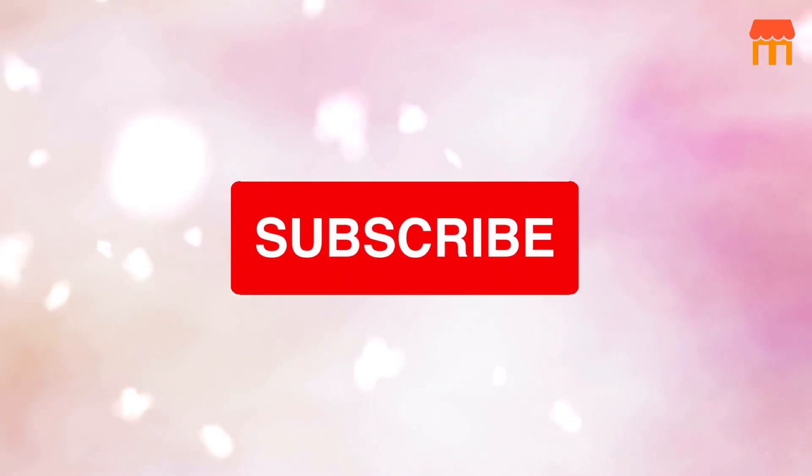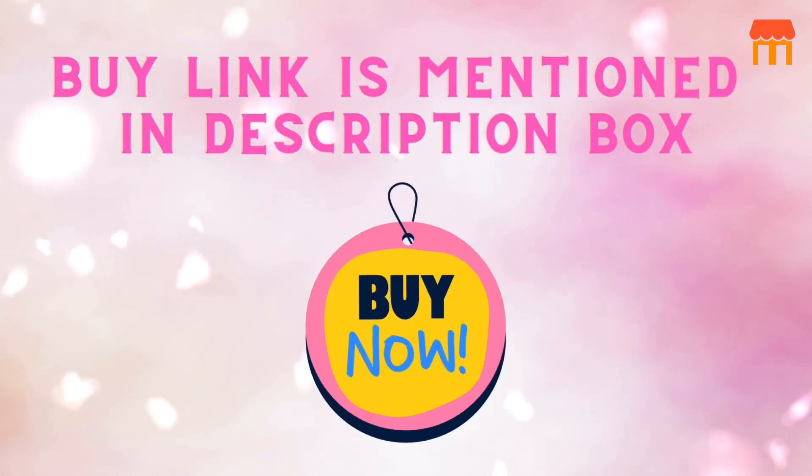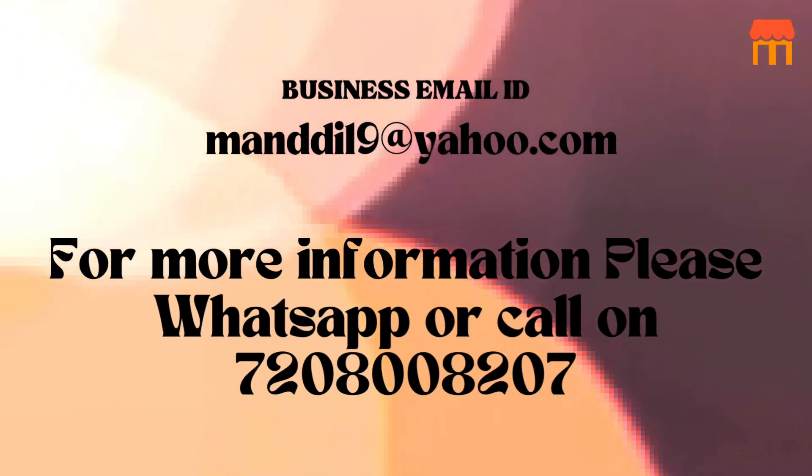Don't forget to subscribe to our channel. Please like, comment, and share our video. The buy link is mentioned in the description box. Bye now. Thanks for watching, and we'll see you in the next video.